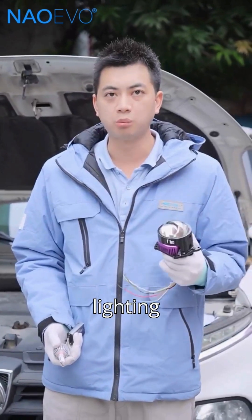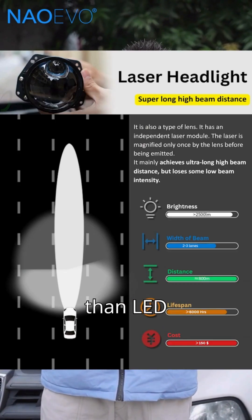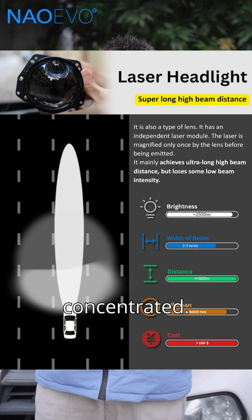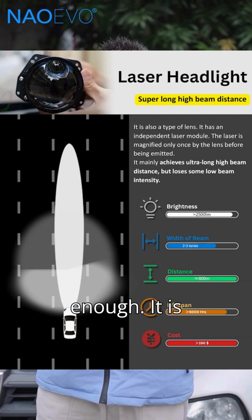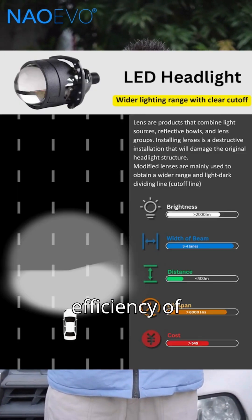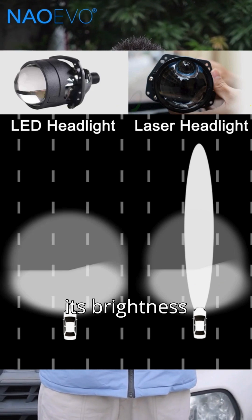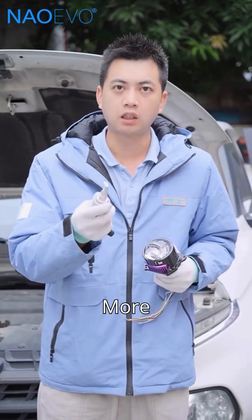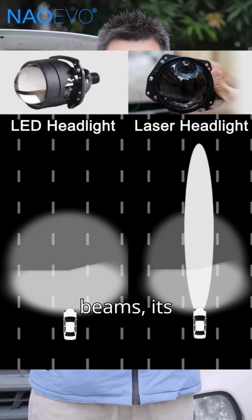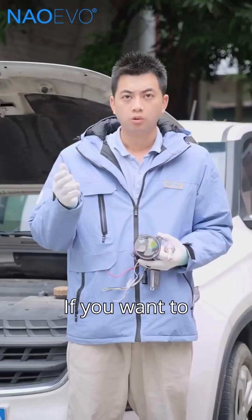The third difference is lighting effects. Laser headlights have higher light efficiency than LED headlights, but the beam is more concentrated, so the road coverage is not wide enough — they are generally used more for high beams. Although LED headlights have lower light efficiency, their brightness is completely sufficient. More importantly, LED headlights cover a wider road, and when used in low beams, the pavement effect is much better than that of laser lights.